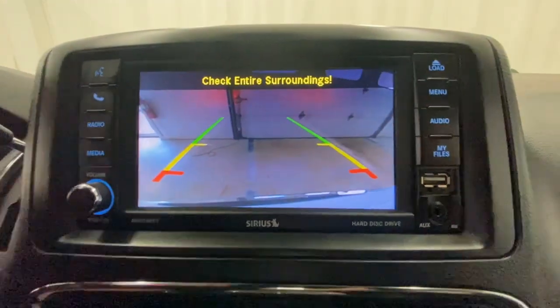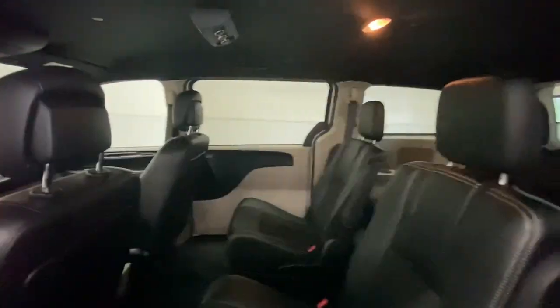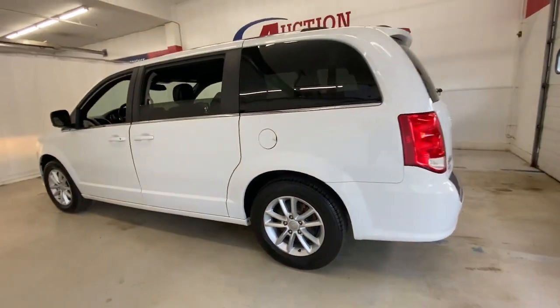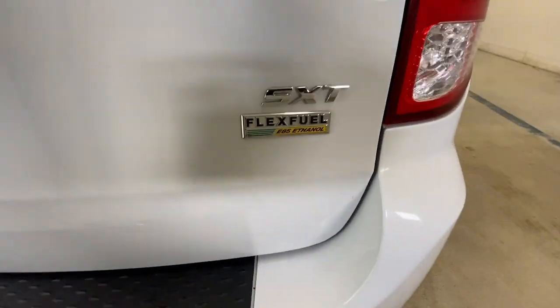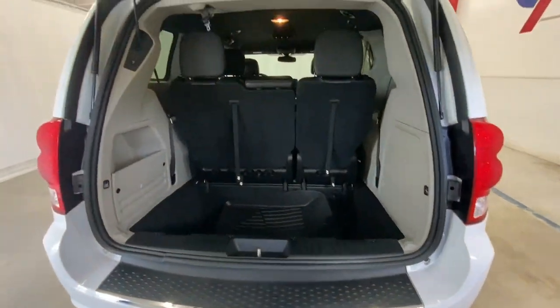These are just some of the great options this vehicle comes with: keyless entry, backup camera, V6 cylinder engine, fog lamps, power liftgate, remote engine start, heated mirrors, steering wheel audio controls, third row seat, and power driver seat.